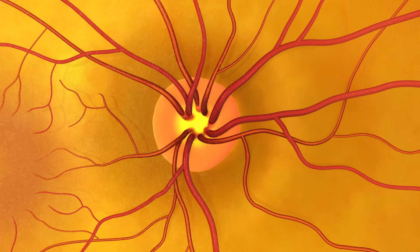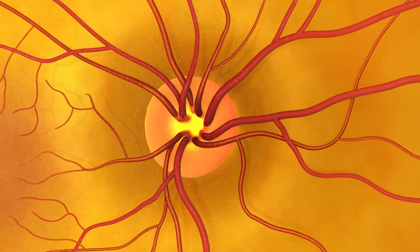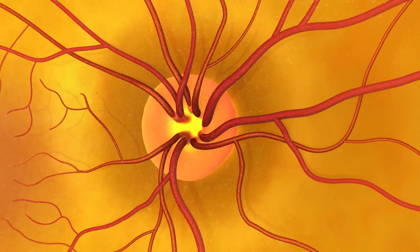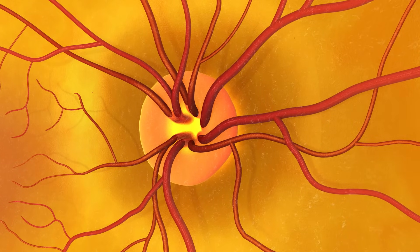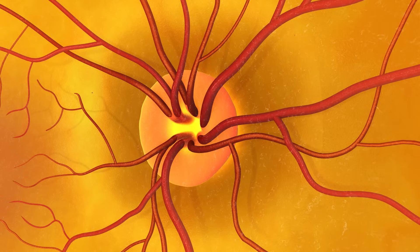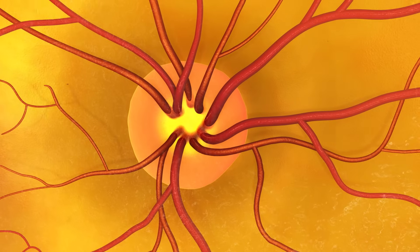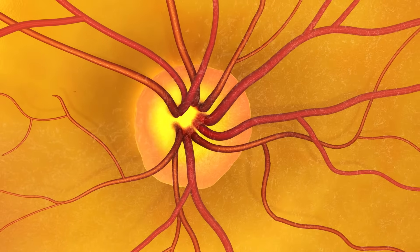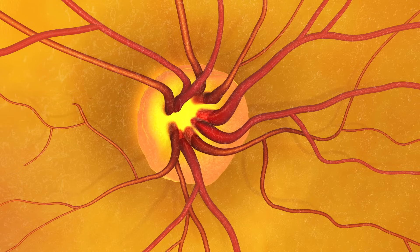This is the optic nerve. The doctor is looking for early signs of glaucoma. This patient's optic nerve is healthy, but here's what it would look like if it showed signs of glaucoma. The doctor will see changes in the shape or color of the optic nerve.